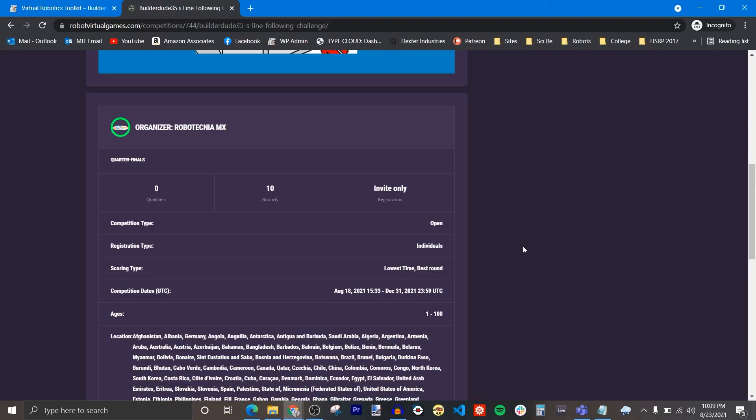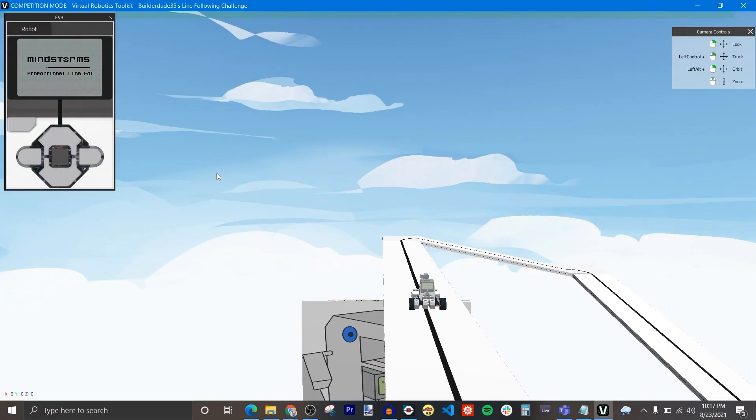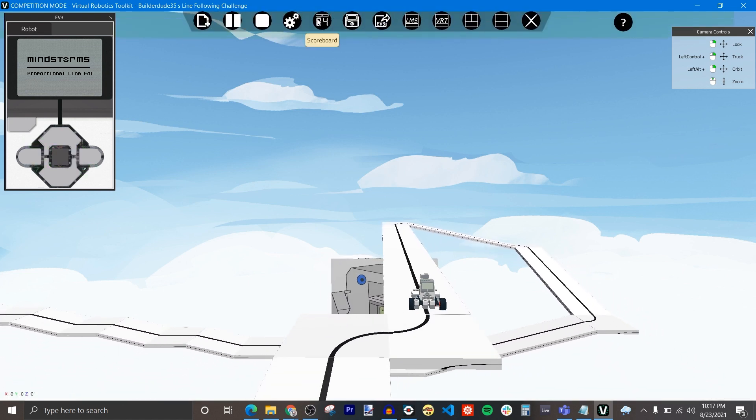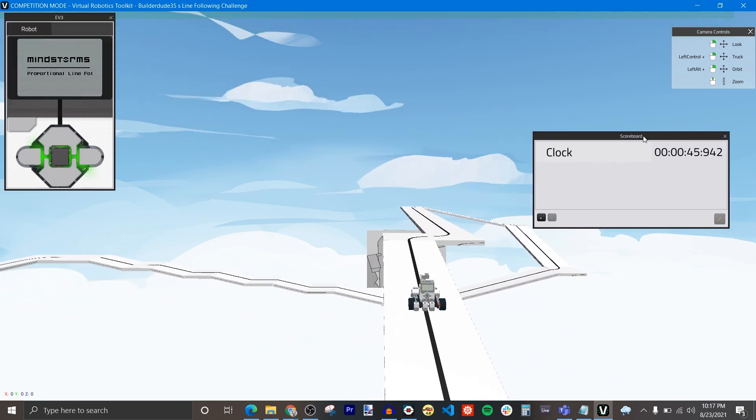We're going to use the Virtual Robotics Games platform to host the competition with a leaderboard. I want you guys to record your runs as well, so we can have a live stream watch party on September 24th to announce the results and watch all of your robot runs together.